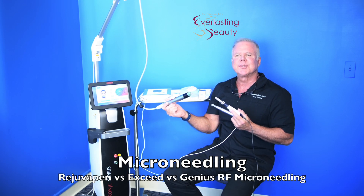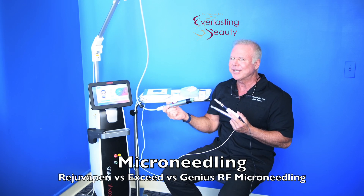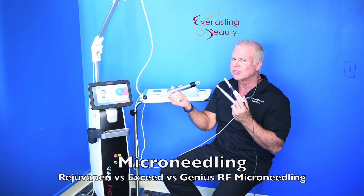Hi, I'm Dr. Goodman. I'm a facial plastic surgeon in Richmond, New Jersey. I want to review microneedling with you. There's actually three different kinds. Let's look at these closely.